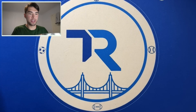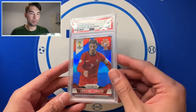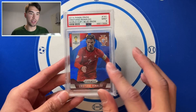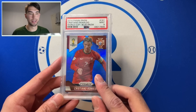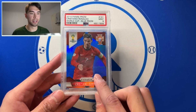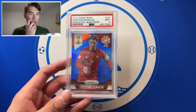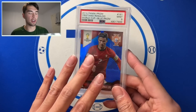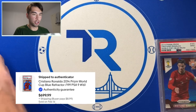So Ronaldo Prism 2014 Blue — really nice card. You guys know I'm a huge believer in this set, especially Messi and Ronaldo. I got this for a really good price. It was a bulk deal, but this card itself cost me like $350-400, which I just couldn't say no to.